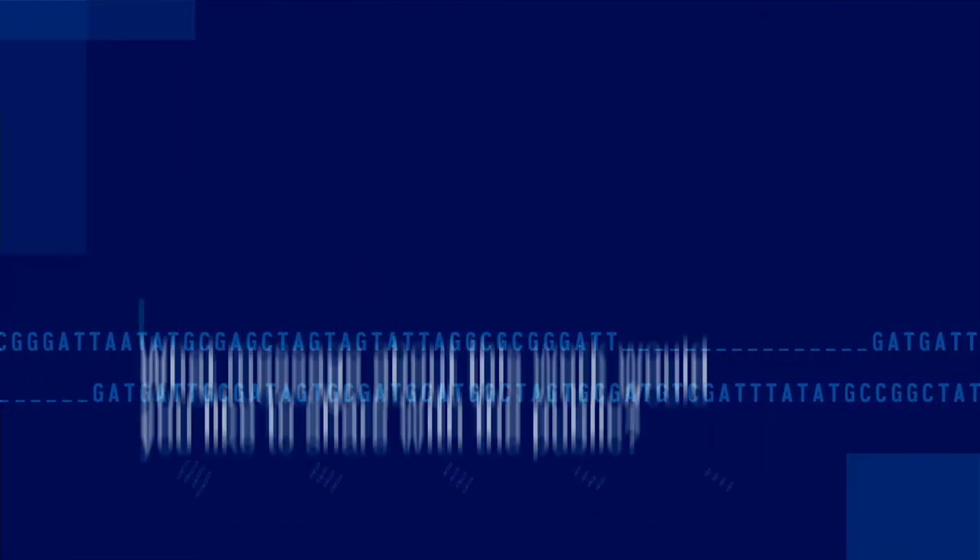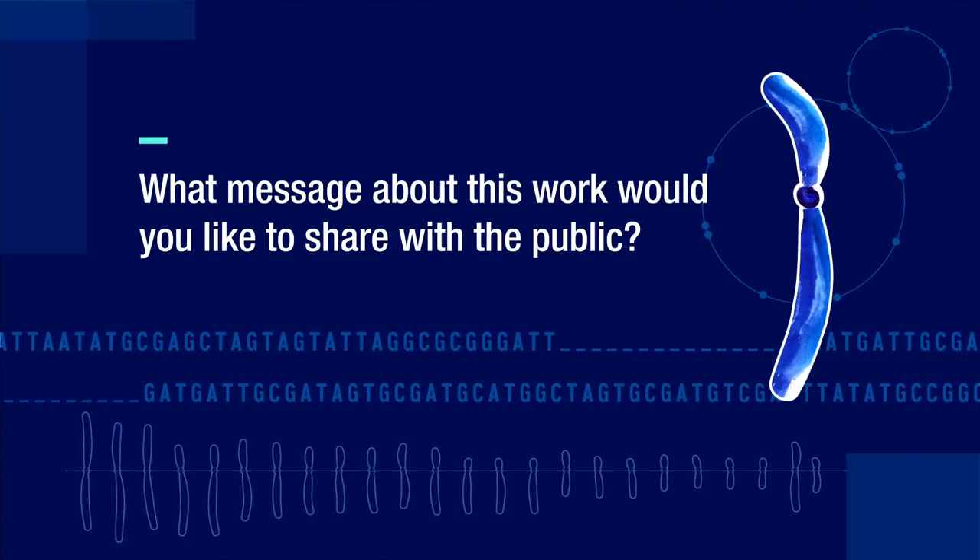As for why it's important — we don't know what we don't know. We've never seen these regions, and there may be things in there that we don't expect. I'm a bit of a perfectionist; I like to see everything done to its completion. So I would like to map out that remaining unknown sequence.